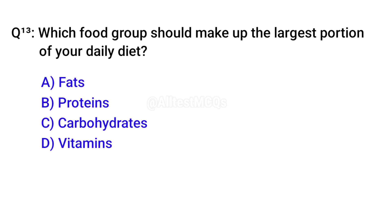Q13. Which food group should make up the largest portion of your daily diet? Right option is C. Carbohydrates.